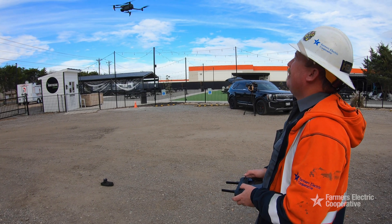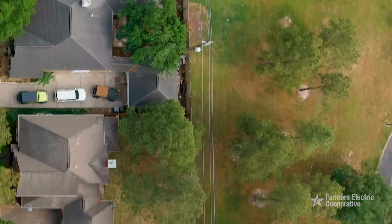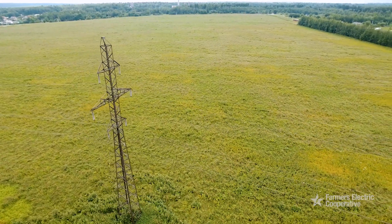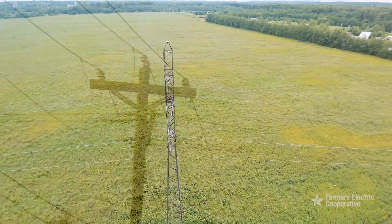A lot of times we use it to access hard-to-get-to locations, such as in people's backyards. We have a lot of lines still that run through people's backyards or across large properties where we can't access them very well on foot even.